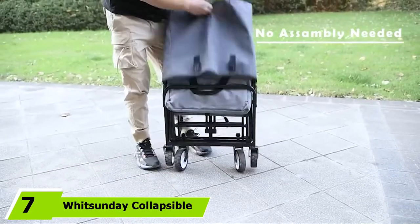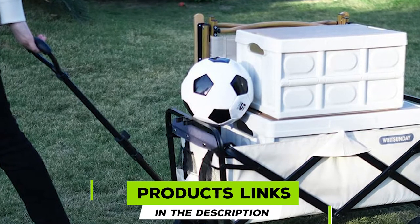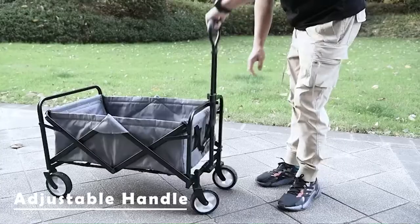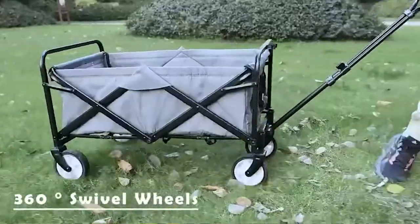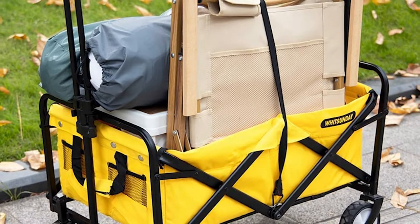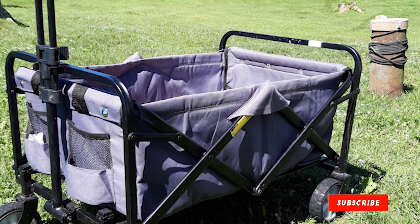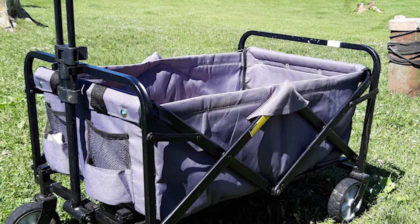At number seven, we have the Witsunday Collapsible Folding Utility Wagon. The Witsunday folding utility wagon has a frame size of 27.5 x 18.5 x 19 inches and can hold up to 120 pounds with more than 3.5 cubic feet of carrying capacity. With an adjustable handle and all-round swivel wheels, this utility wagon is super comfortable to move. It is lightweight, durable, and available in many colors. It comes with its own carrying bag and is easy to fold and store compactly. It is useful for trips to the market, park, sporting events, beach, and camping.